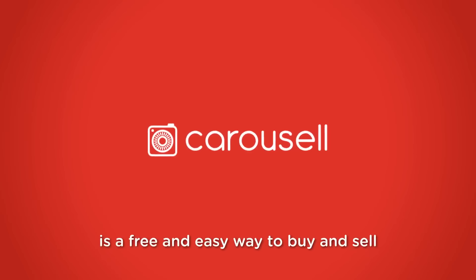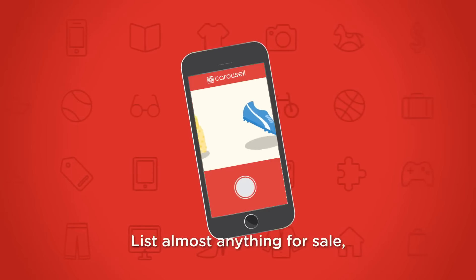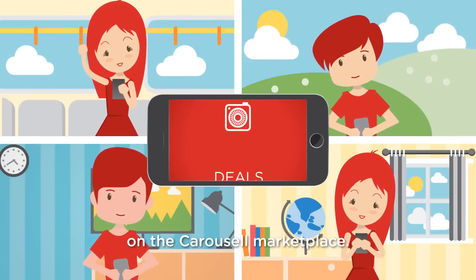Carousel is a free and easy way to buy and sell using just your iPhone. List almost anything for sale in 30 seconds and find deals at great prices from other users like yourself on the Carousel Marketplace.